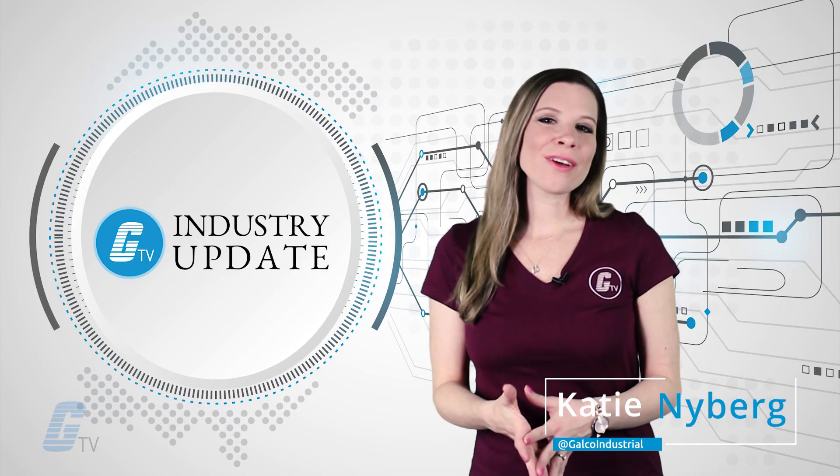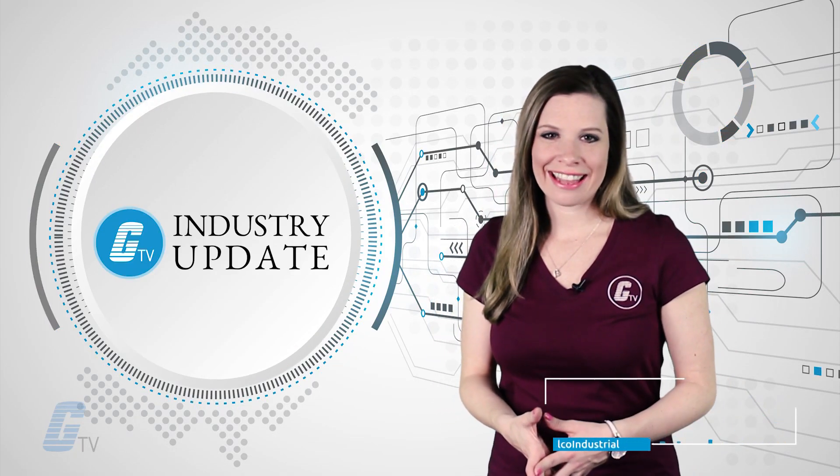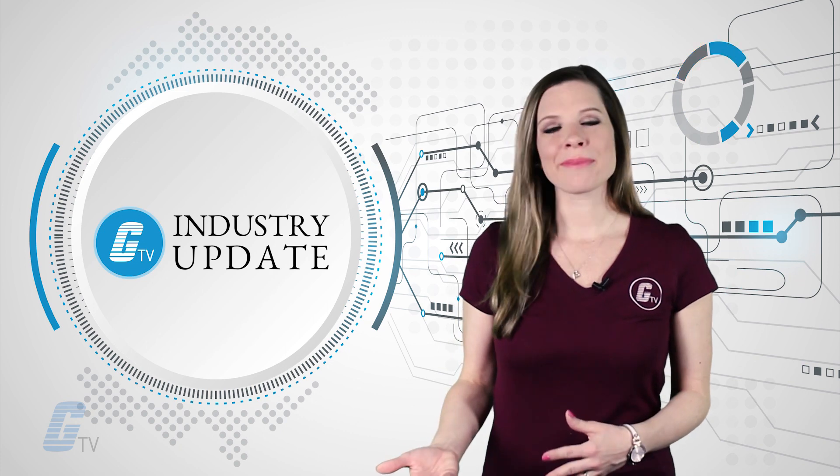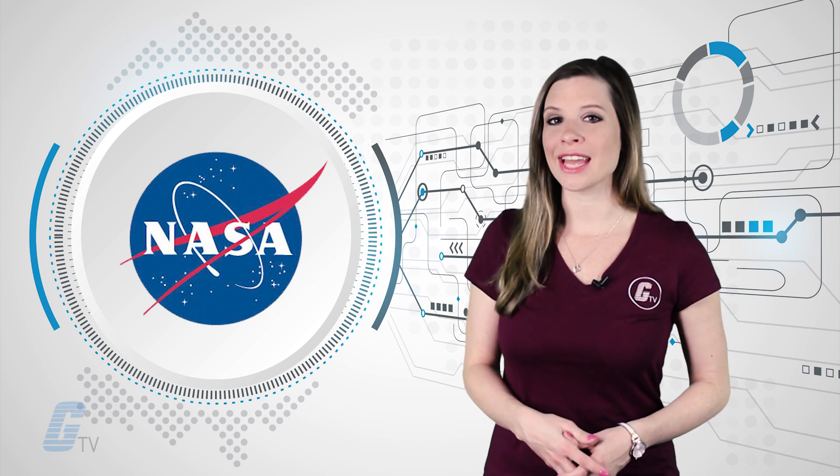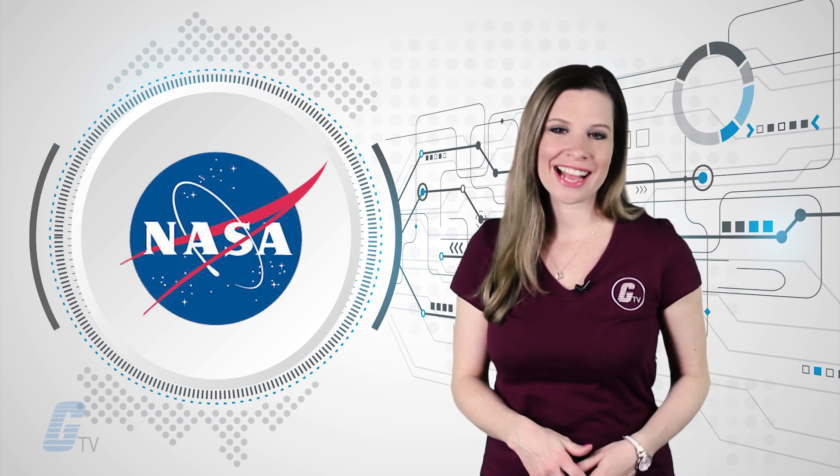Hi, Katie here and this is your Galco TV Industry Update. This week we're talking about the world's largest jet engine and NASA's newest round of funding for innovative space technologies.